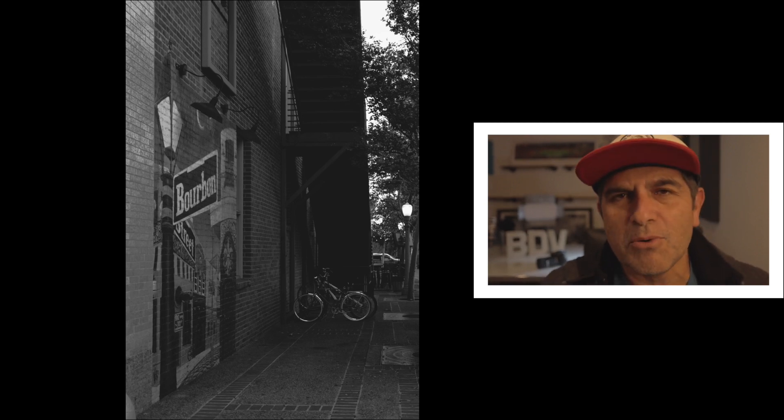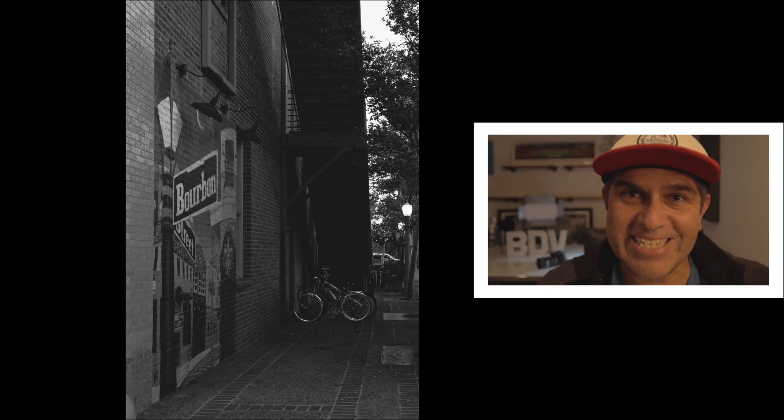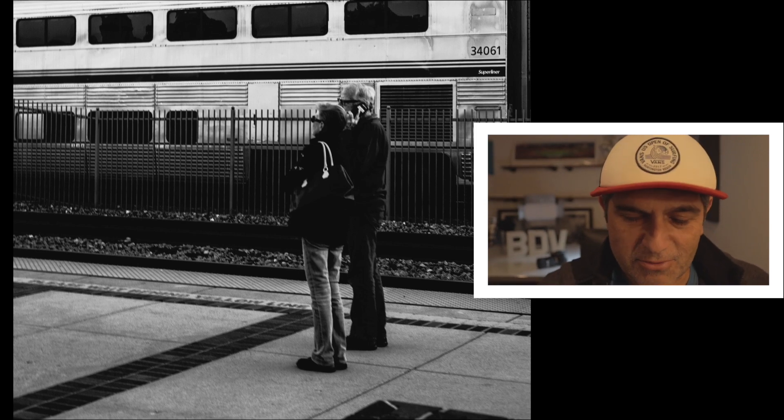This one was fun — I love the brick wall, I love the stairs, I love the bikes. I was really digging it, like 'this is the shot Pablo, you're crushing it.' It's okay, it's fun.